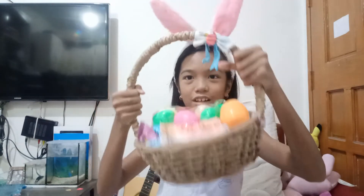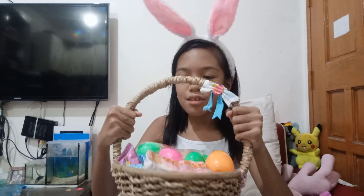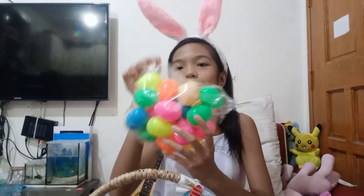Alright guys, now I'm wearing my Easter bunny ears! Look what the Easter bunny found — I have a basket with snacks and a giant egg. Let's see what's inside. Wow, it's so cool — it's an egg toy, look at that, I have egg toys!